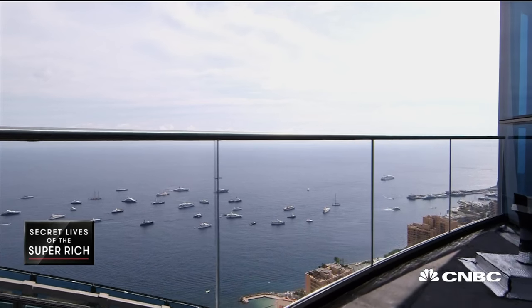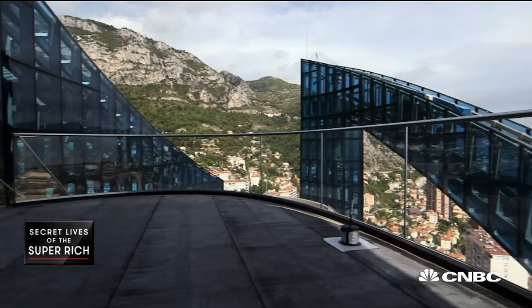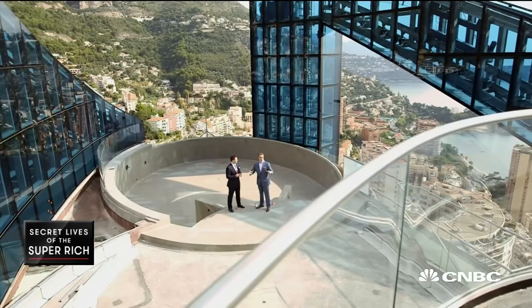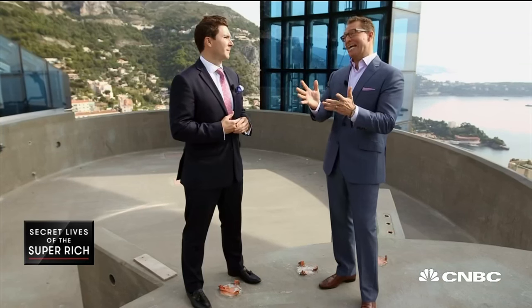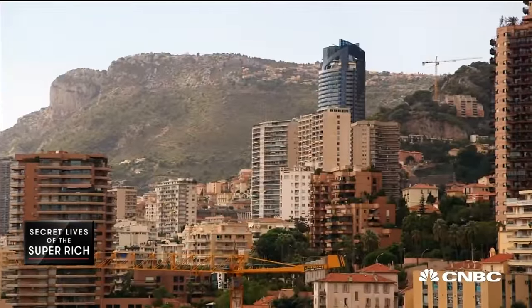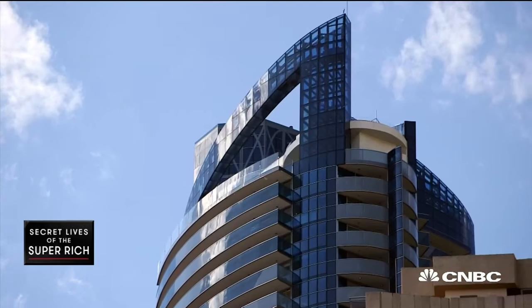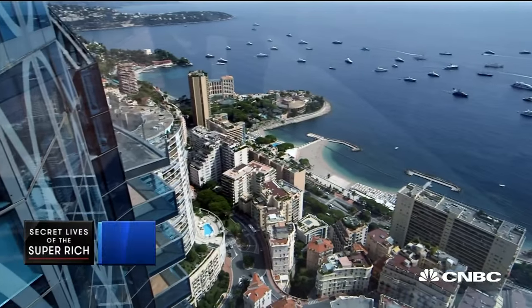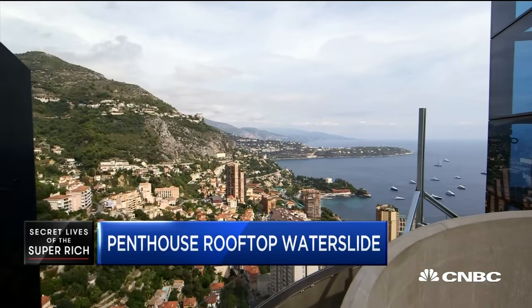Which means the super-rich buyer will have to shell out even more cash to finish the over-the-top pad. Somebody who buys this is going to be worth multi-billions, maybe tens of billions of dollars. Just the shell, the unfinished space, is 450 million euros. To finish out more than 30,000 square feet — pretty soon you're talking real money. I really love starting with a blank canvas. I want a blank canvas — you want somebody else's taste in there? I do not.